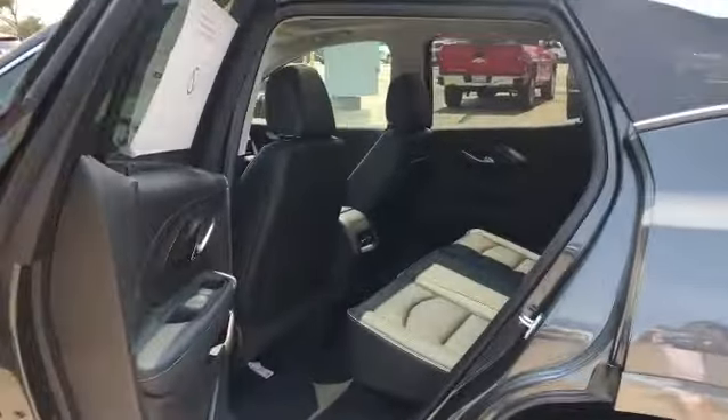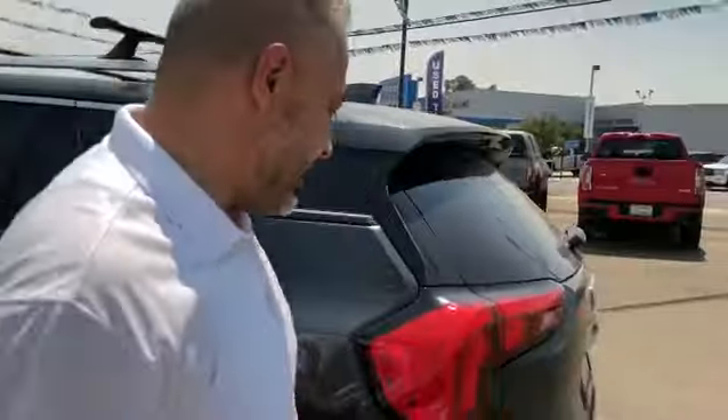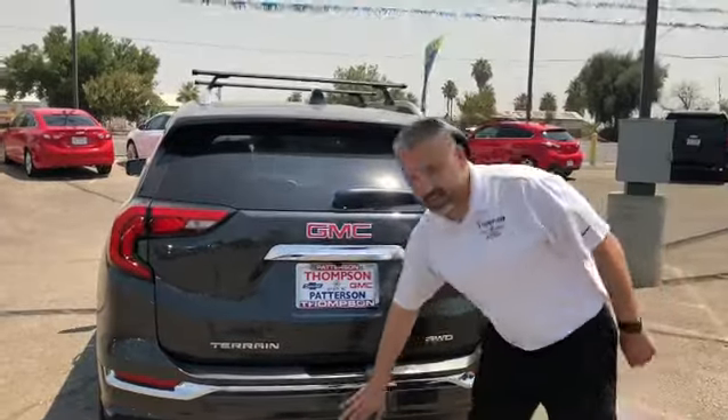Another cool feature about this Denali is the skyscape. You have an opening that allows you to see right through the roof, which is kind of cool.